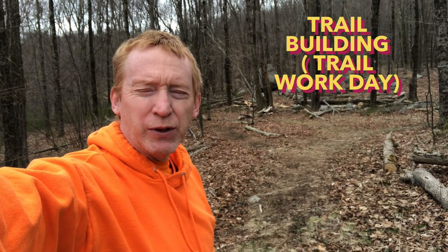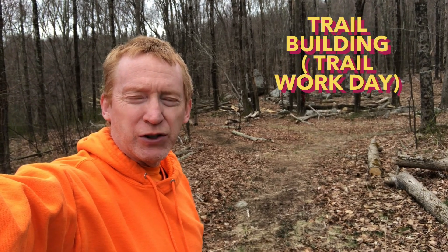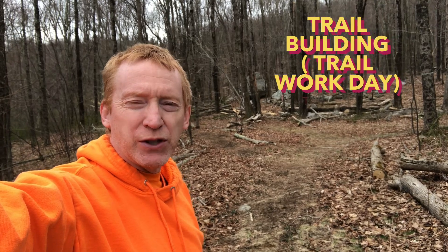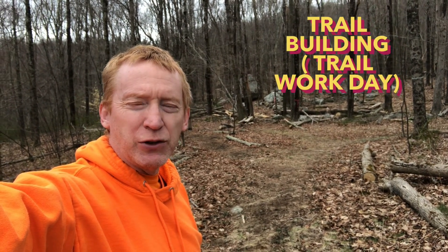Hey, good morning everyone. We're here today at a Cipasquata property, which is the Oxford Land Trust property, and we're going to continue our series on trail building today. It's going to be about the trail workday.